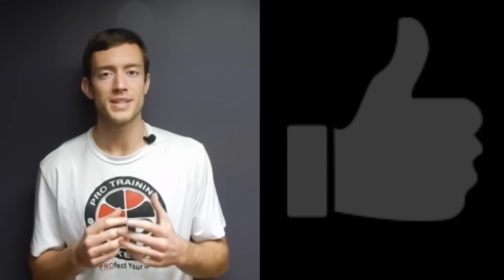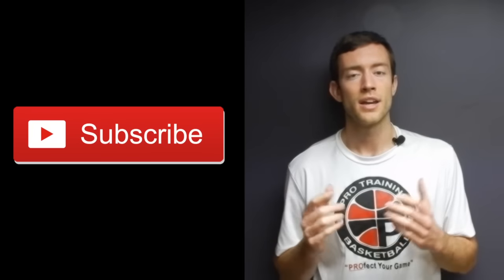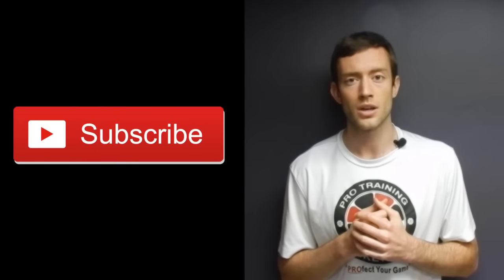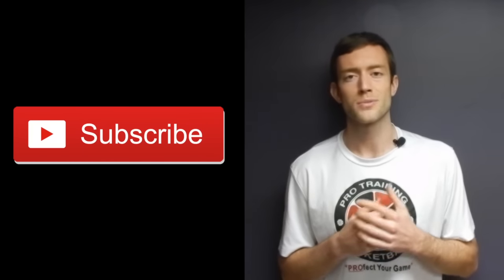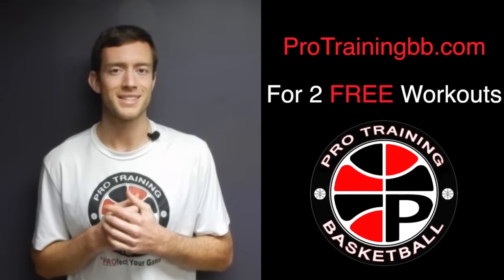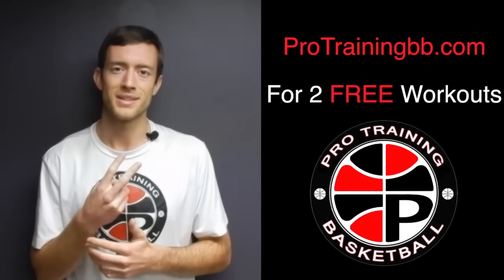That's it for this week. Hopefully you liked this video — if you did, make sure to give it a thumbs up below, that helps us out. If it's your first time watching, make sure you subscribe so you're notified when we release more videos. Also check out ProTrainingBB.com where you can get two free workouts to take your game to the next level.